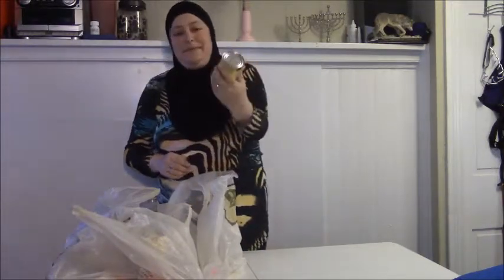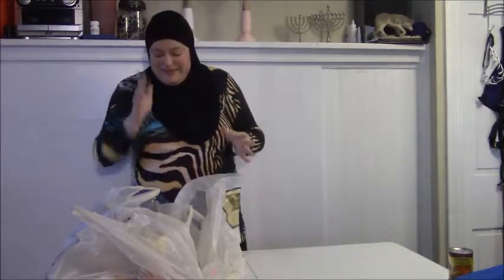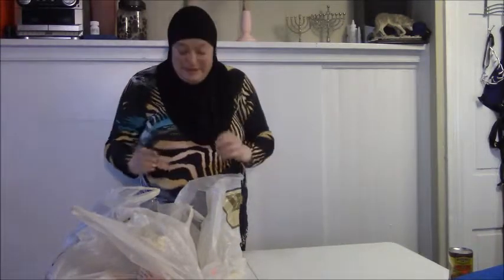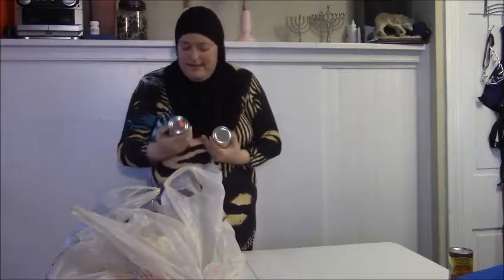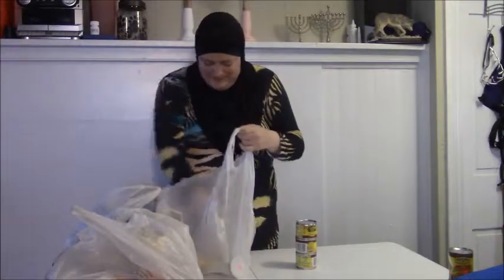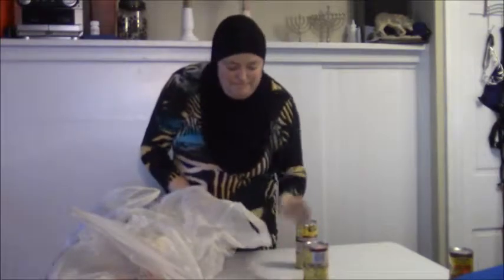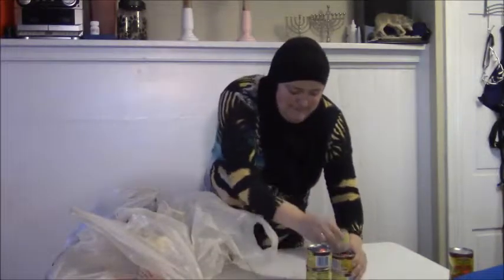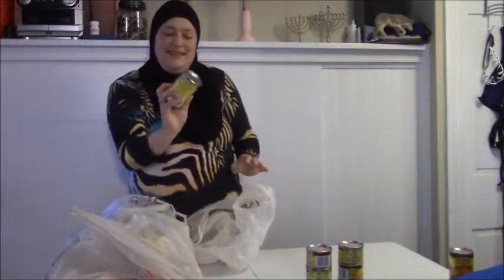I got some enchilada sauce — 40 cents for the can. The great thing about BB's is all their stuff has the price already on it, so I'll just let you guys know what I paid. I got some whole green chilies and some more enchilada sauce — 40 cents.